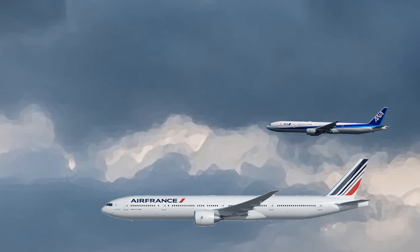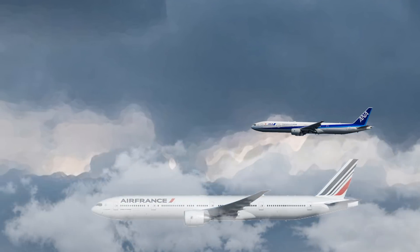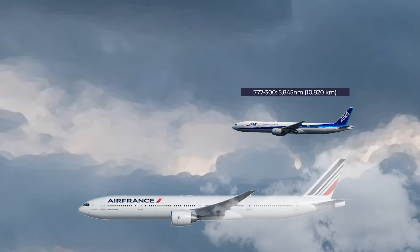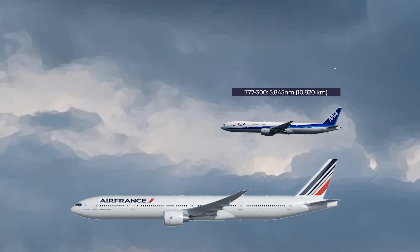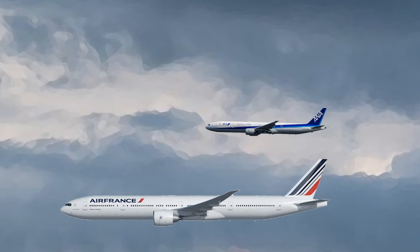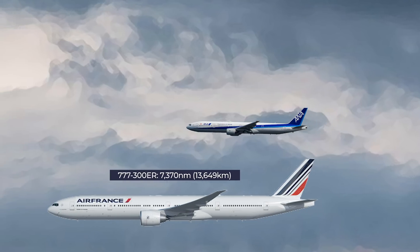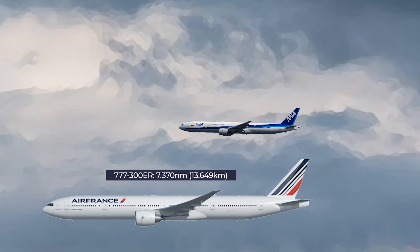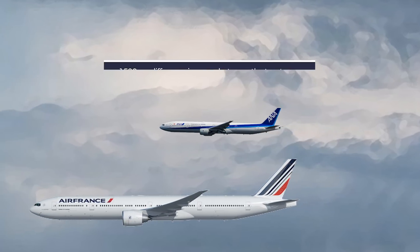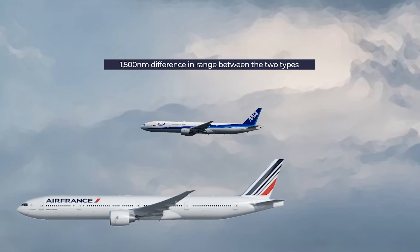Let's now look at range, the biggest difference between the jets. The range of the 777-300 clocks in at around 5,845 nautical miles or 10,820 kilometers, though this varies depending on the aircraft's weight and choice of engines. The 777-300ER has a range of 7,370 nautical miles or 13,649 kilometers — a pretty extensive range, flying about 1,500 nautical miles further than the regular Dash 300.